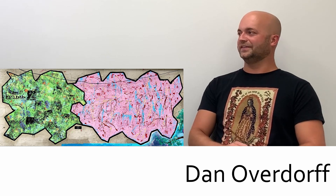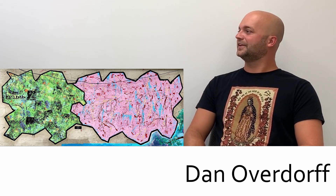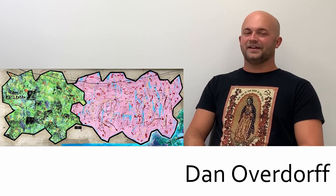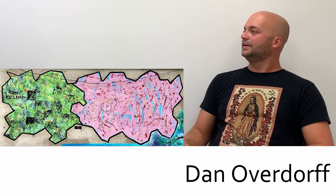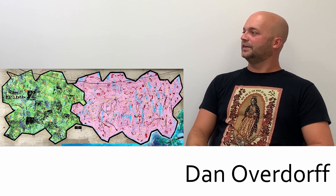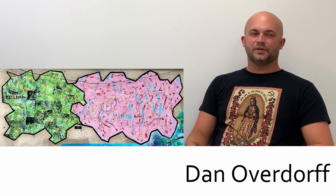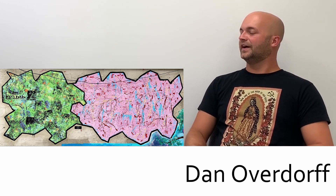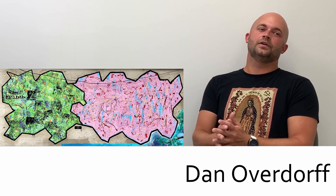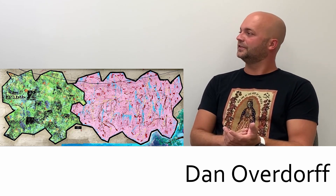I totally broke that screen — I printed that thing so many times it actually ended up in one of those trash cans out there. All the materials were Lowe's mistints, so I tried to do it on the cheap as much as possible. I'm a big believer in finding materials to recycle and reuse. Overall, that piece was just a fun process.